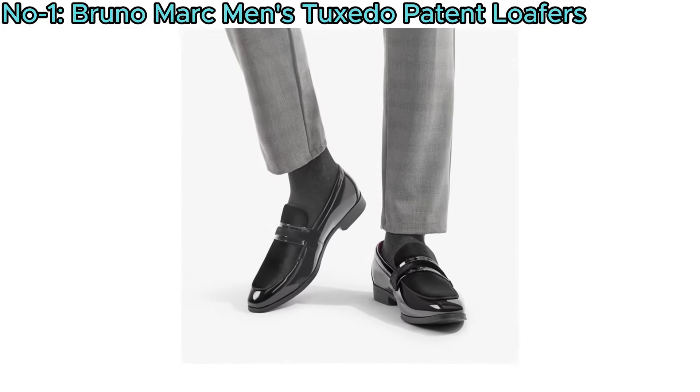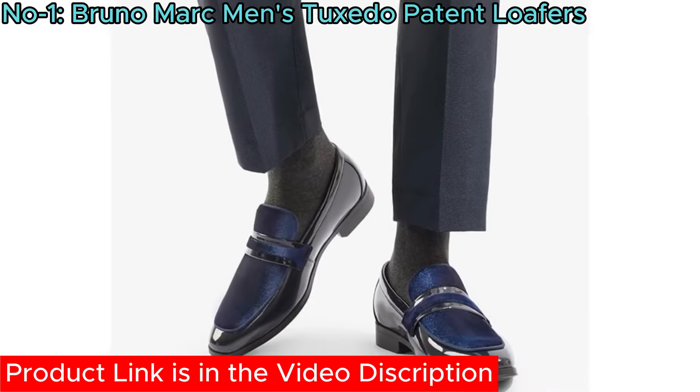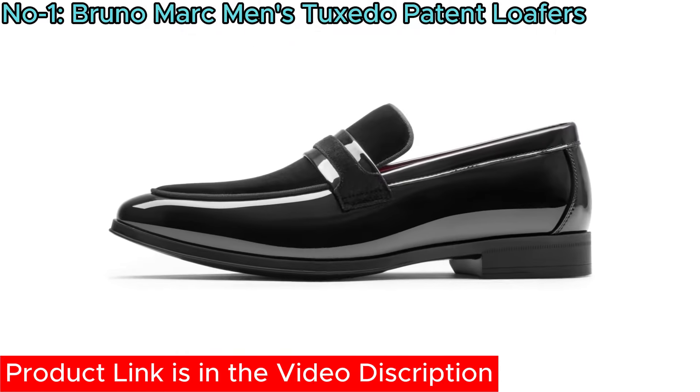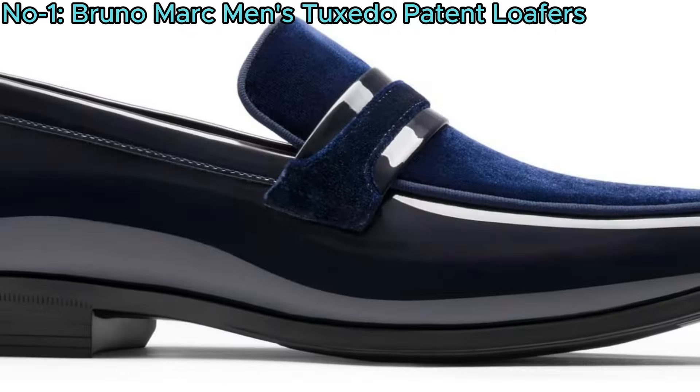Perfect for formal occasions, these versatile loafers elevate any tuxedo or formal attire with ease, making them suitable for various events while maintaining a refined style.